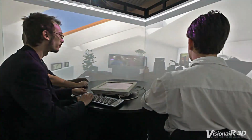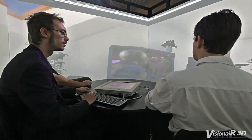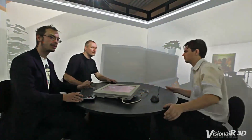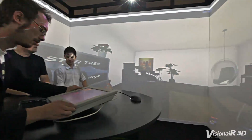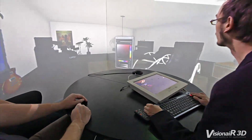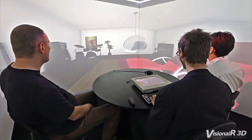Instead of creating an application with Unity 3D that runs on the Simulation Cube, it is now possible to run the Unity 3D Editor itself on the Simulation Cube. During your presentation, the rotatable monitor in the middle of the table can be used to access the Unity 3D Editor. Any changes made in the editor are reflected in real-time to the surrounding environment in the Simulation Cube.